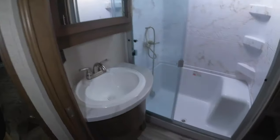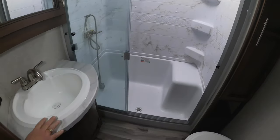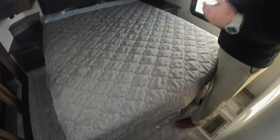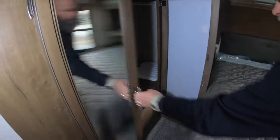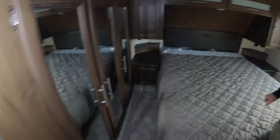Beautiful bathroom layout — porcelain toilet, two piece fiberglass walk-in shower with a seat, and a nice vanity area. Then up in the bedroom you've got a residential queen size 60 by 80 bed. Plenty of storage space around the side and a wardrobe slide on this side with some extra drawers and storage space for clothes and hanging space.